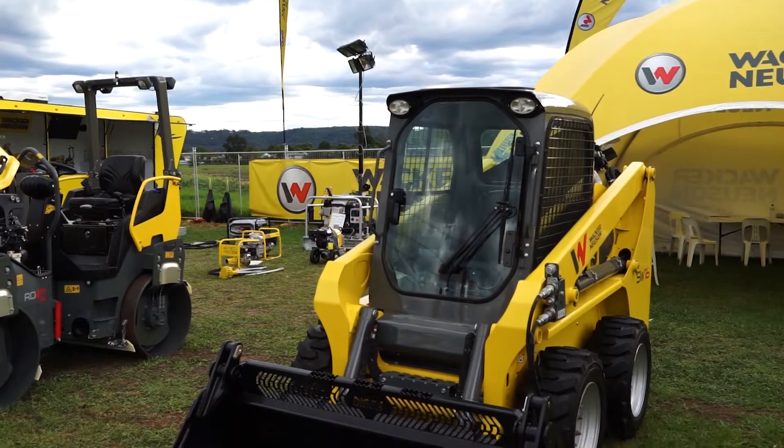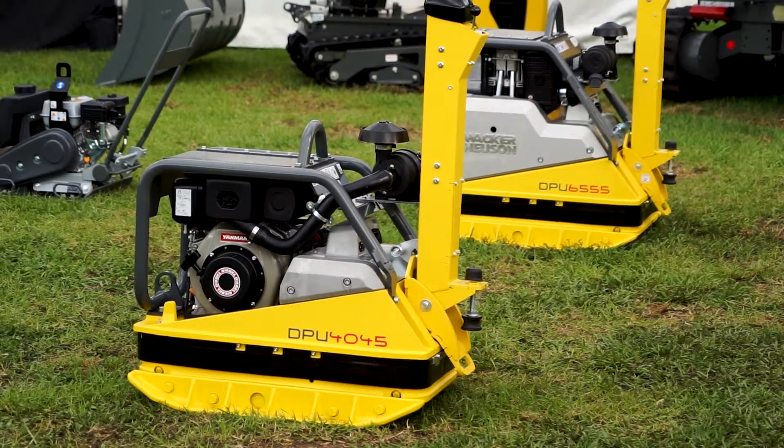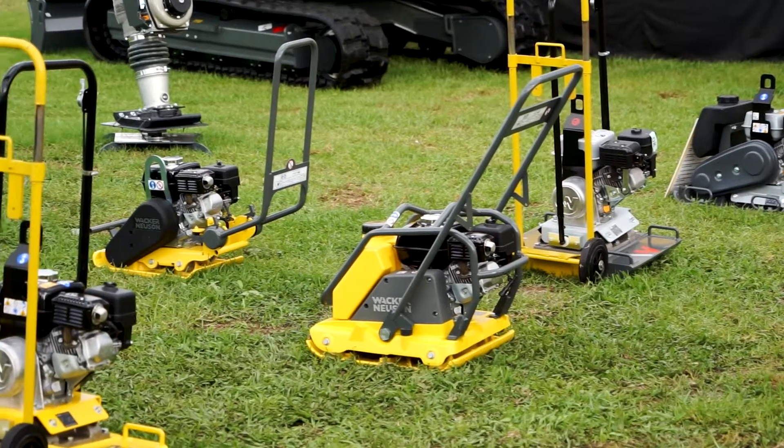We've had battery technology for about three years now, but it's still in its infancy and we're moving more and more. It is the way of the future — emission laws are getting stronger and stronger and we've all got to think about the environment, so let's do it.